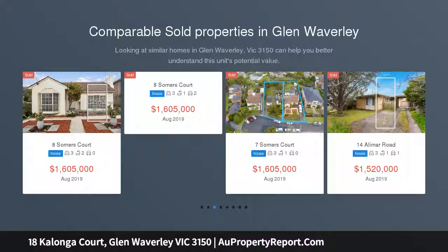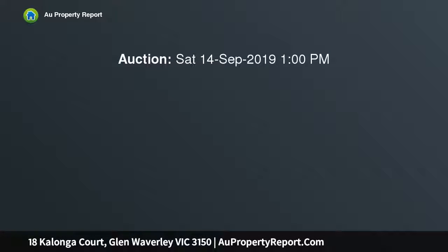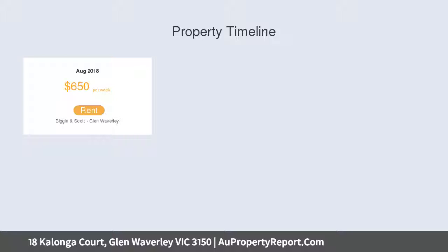The complete townhouse package which promises wonderful living zones, sleek modern flair, and a location not far from amazing Glen Waverley attractions, including the Glen Shopping Centre. This three-bedroom, two-and-a-half-bathroom residence is all class.